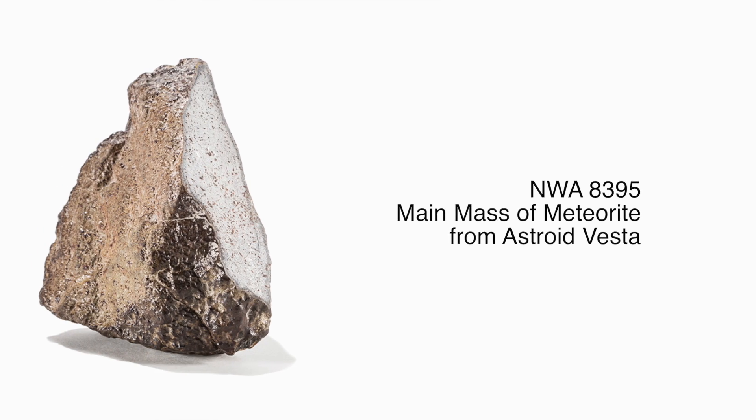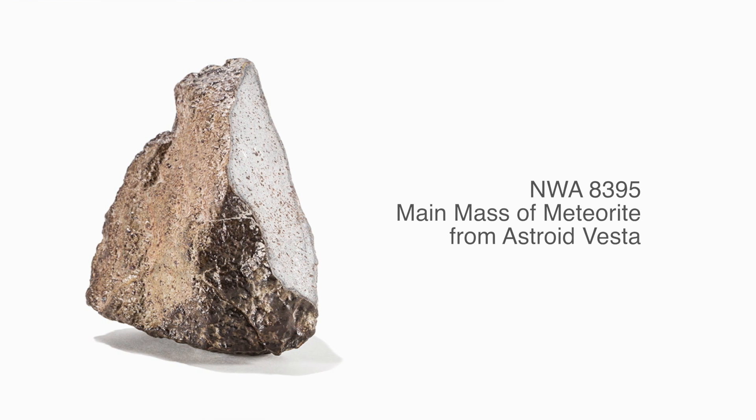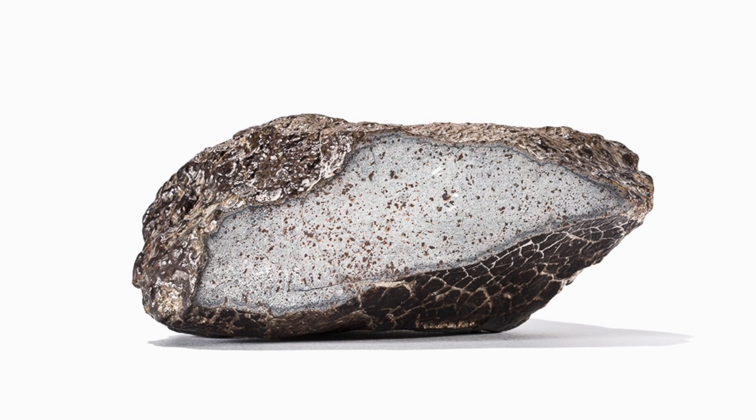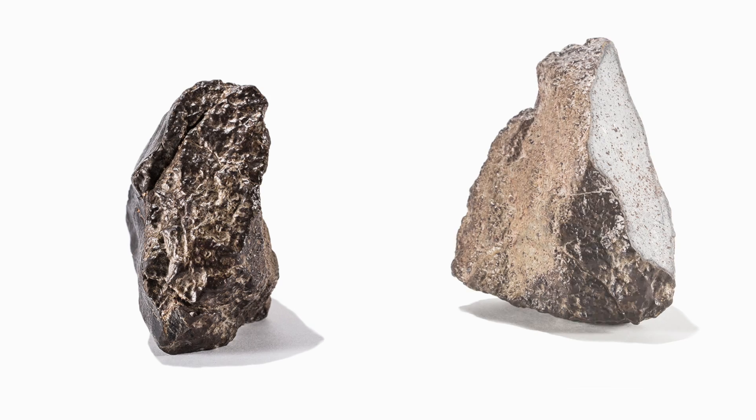Now we know without a doubt that this is a chunk of the asteroid Vesta — a meteorite with a known address. Most meteorites are not; we just know they're somewhere from the asteroid belt. So it's a spectacular meteorite from the second largest asteroid in our solar system.